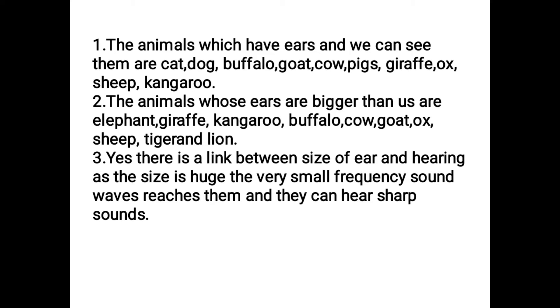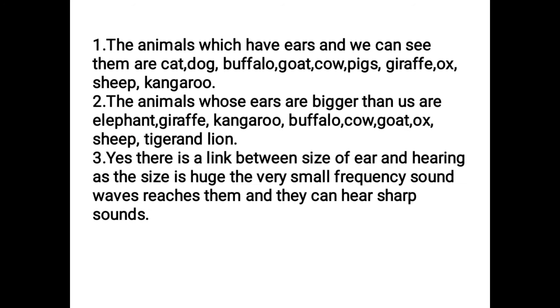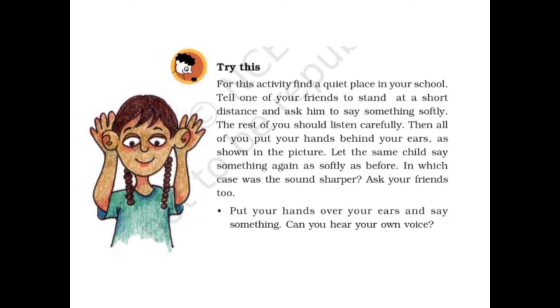One more question: is there a link between the size of animal ears and their hearing? Yes, there is a link. Because of the larger size, even very small frequency sound waves reach them and they can hear sharp sounds. As the ears are bigger, they can catch low-frequency sounds as well.